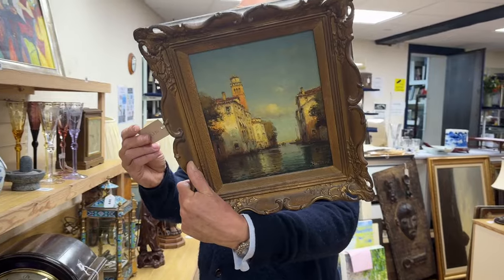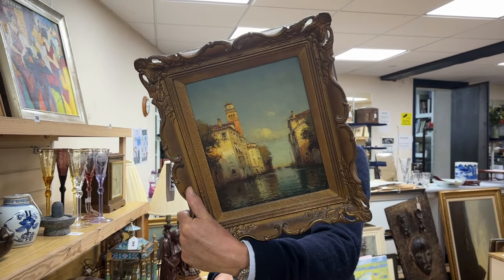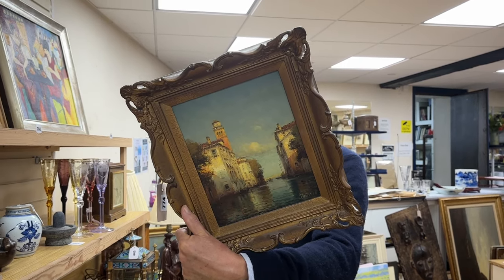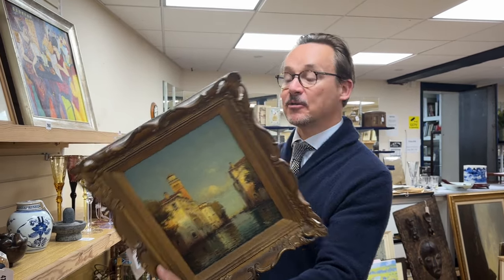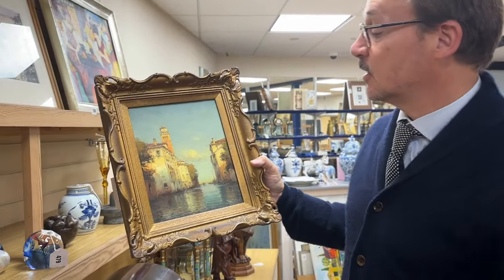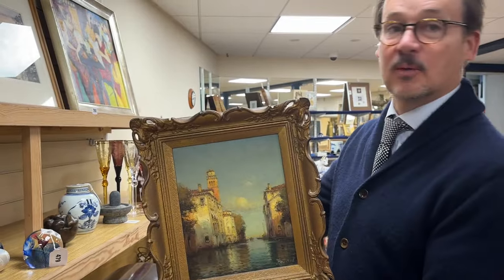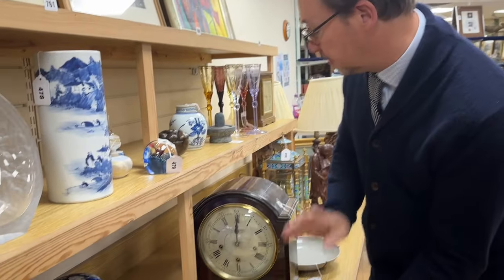Look at this — lot 774. Somebody's written on the back it's a Noel Bouchard, then crossed Noel out and written Antoine. Valued by Bellmans in 2017 at £600 it says on the back. It's got a Christie's number on the back, it's got a Harrods stamp on the back. The thing about the Bouchard family is there are quite a few of them, and these days it gets somewhat confusing as to which one. Antoine was the sort of senior, but there were others. A Bouchard for you.